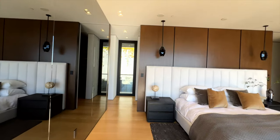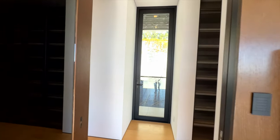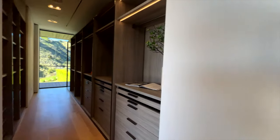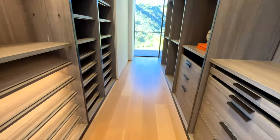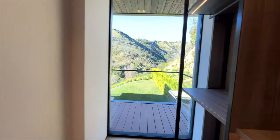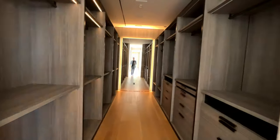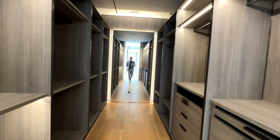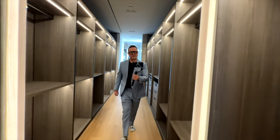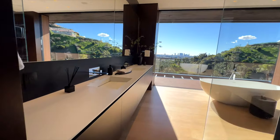A home of this size obviously demands ample closets — sumptuous closets — and this home does not disappoint. The west side closets have this wonderful picture window and these are all custom, and there are plenty of them. Then we have the east side closets which are the same thing — all next to a wonderful and very sophisticated bathroom.